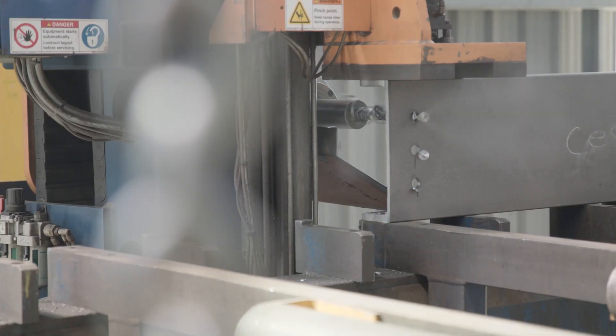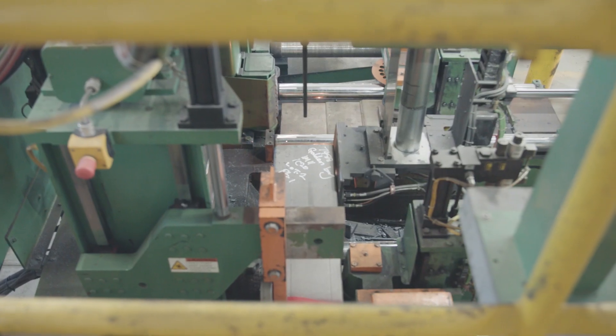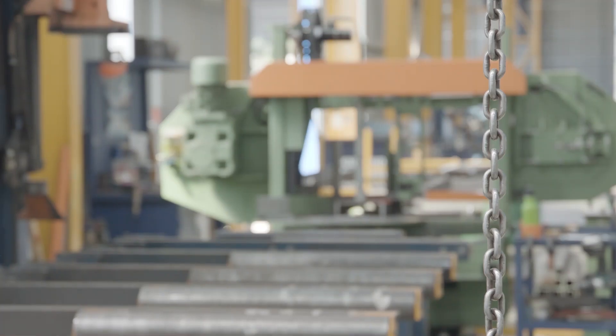The benefits of the Petting House equipment have been huge in terms of flow through the workshops. It's become more process work as opposed to individualised work.